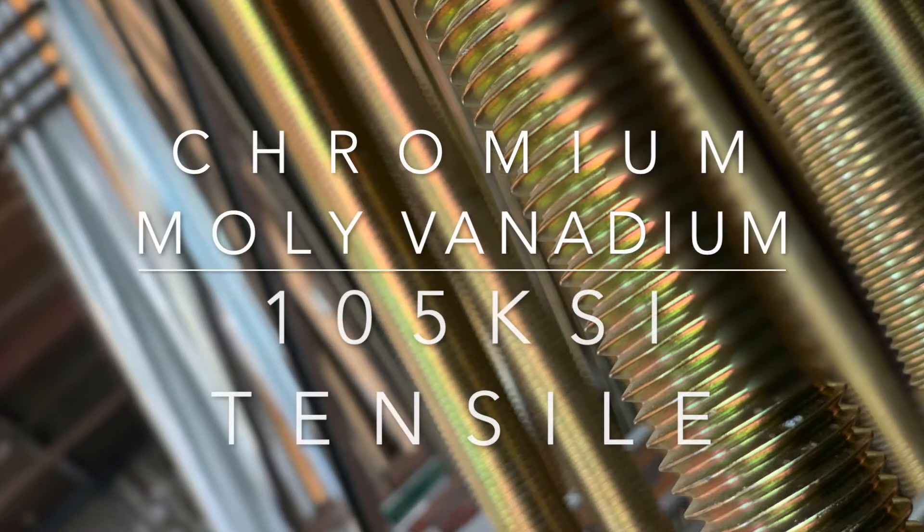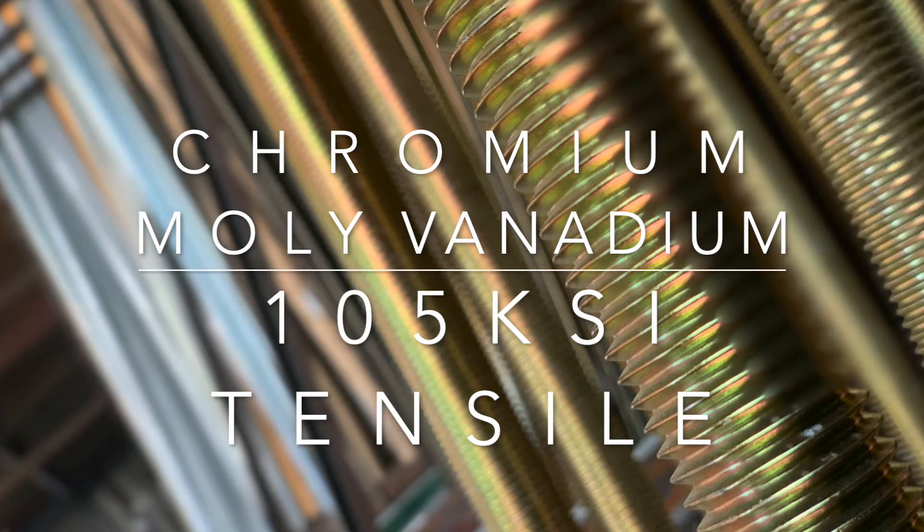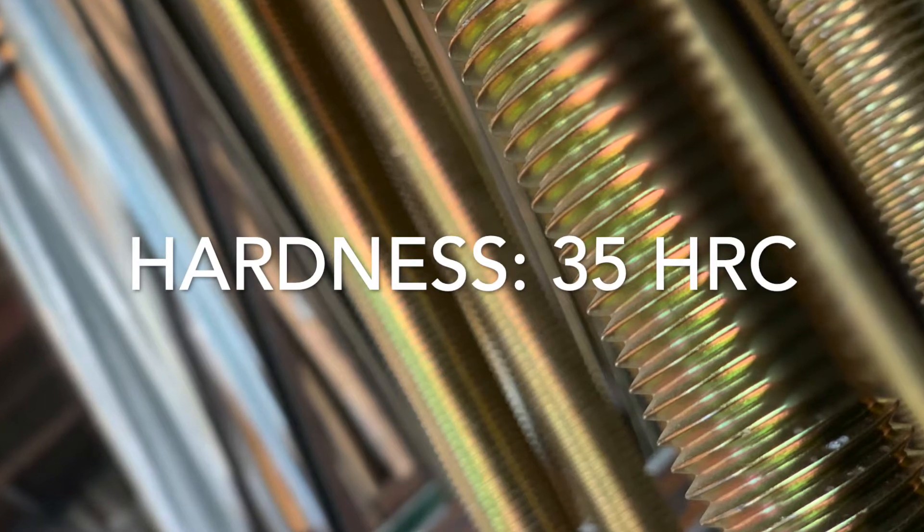Considered a chromium, moly, vanadium material, grade B16 has both unique chemical and mechanical requirements and may have minimal tensile strengths of 105 KSI and maximum hardness of 35 HRC.